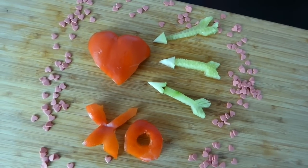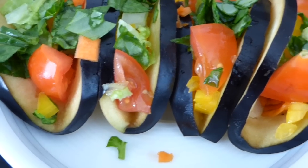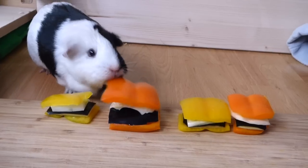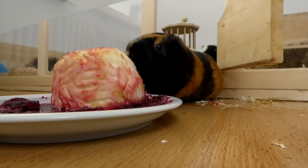Today's video is a cute Valentine's Day DIY. Today's video is lollipops for guinea pigs. Today's video is tacos for guinea pigs. Today's video is s'mores for guinea pigs. Today's video is a Halloween veggie DIY for guinea pigs.